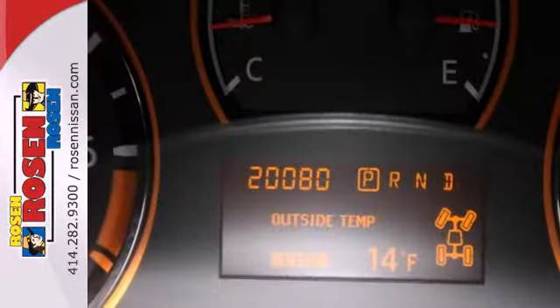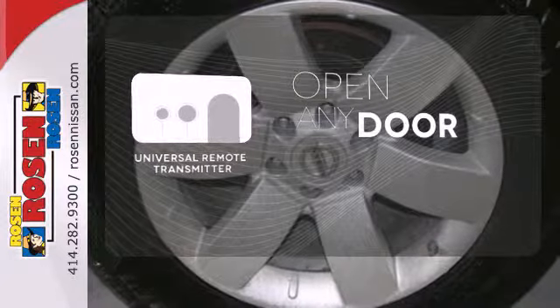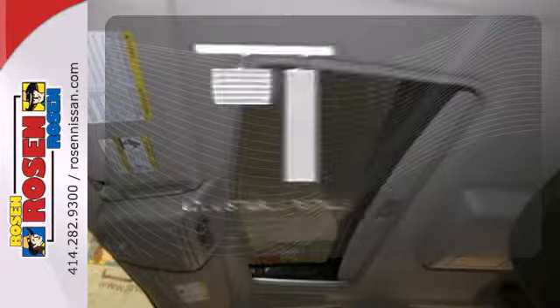And there is room for eight, so you have the space you need for everything in your life. A universal remote transmitter is compatible with a variety of devices, providing security for your family. The premium sound system gives you a rich listening experience. Adjustable pedals meet you halfway.